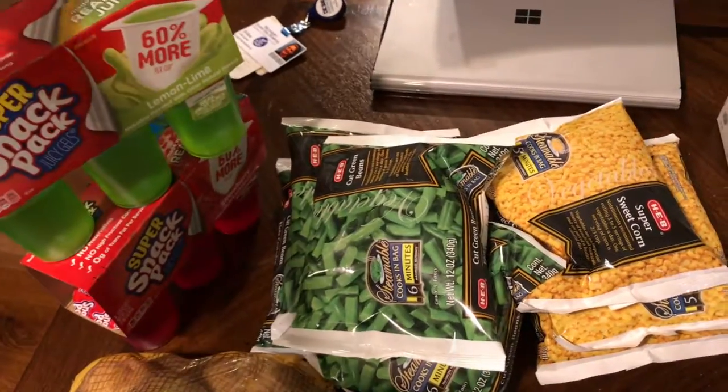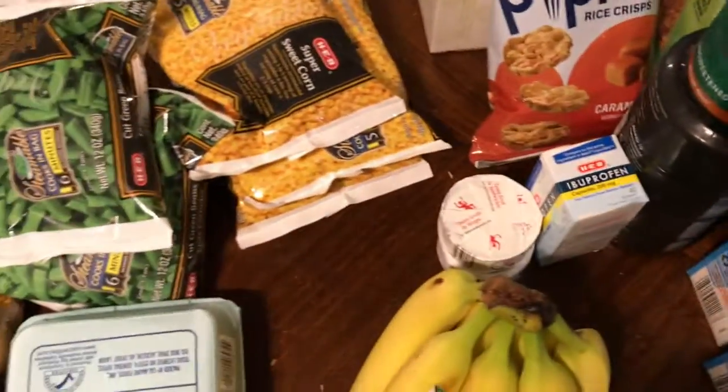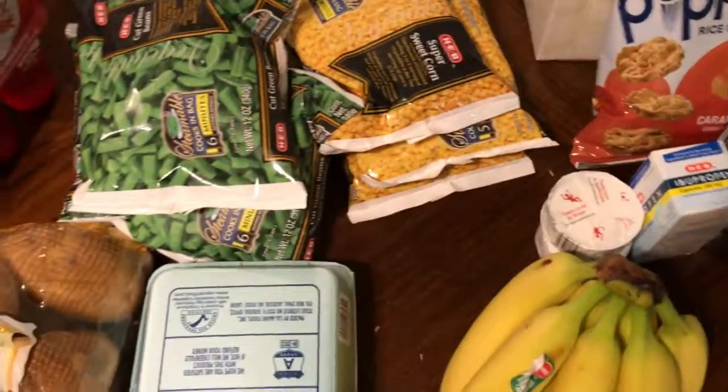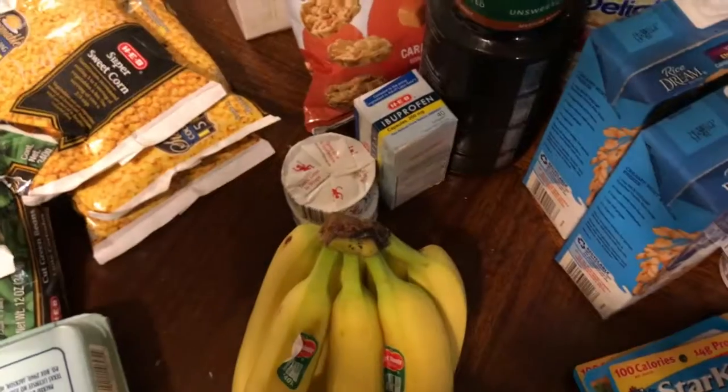So I did go about $30 over my budget. However, I'm going to take that out of next week's budget because I got a lot of stuff that will last me until next week. And that's it!